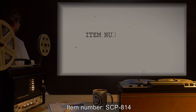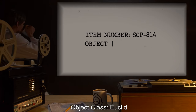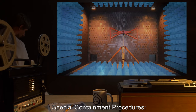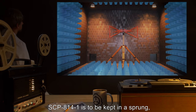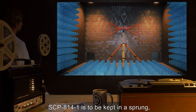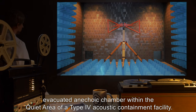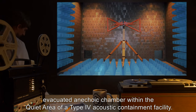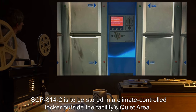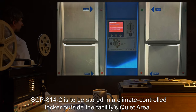Item number SCP-814. Object Class: Euclid. Special Containment Procedures: SCP-814-1 is to be kept in a sprung, evacuated anechoic chamber within the quiet area of a Type 4 Acoustic Containment Facility. SCP-814-2 is to be stored in a climate-controlled locker outside the facility's quiet area.